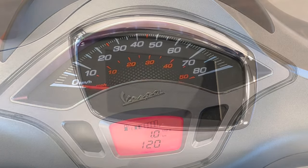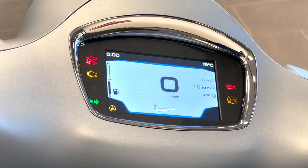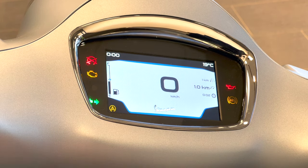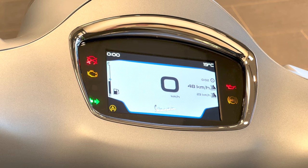Now let's look at the GTS SuperTech dash. You can get a regular analog gauge cluster in this model, but this one has the digital gauge cluster. There's some flickering on camera but it's not flickering in real life. This digital dash adds cell phone connectivity and a lot more information you can cycle through — speed, kilometers per liter, top speed, average speed, battery level, and various settings. If you need a little more tech, you have that option.